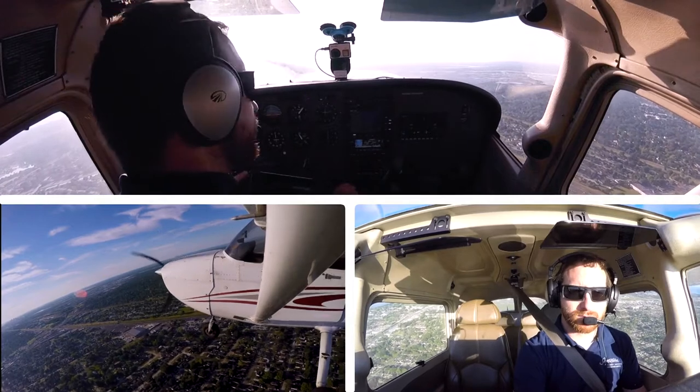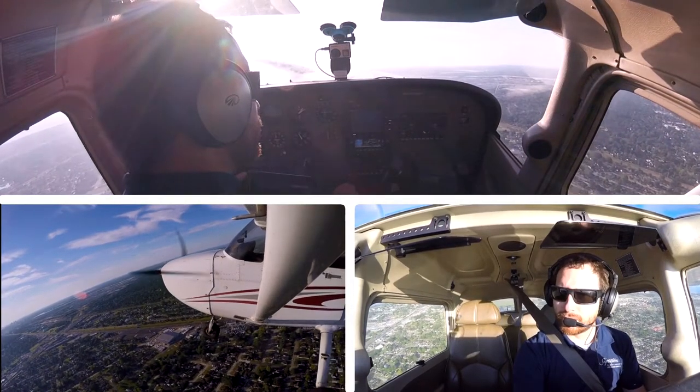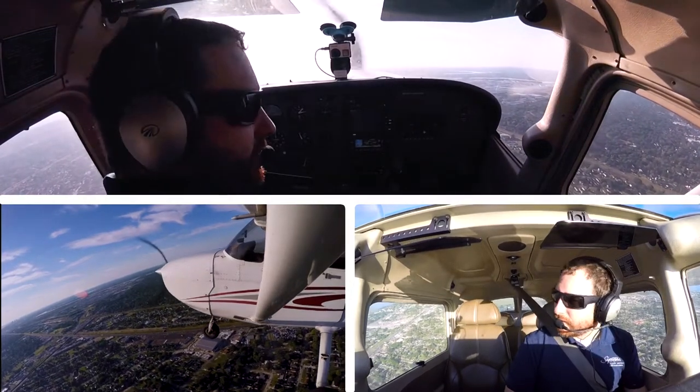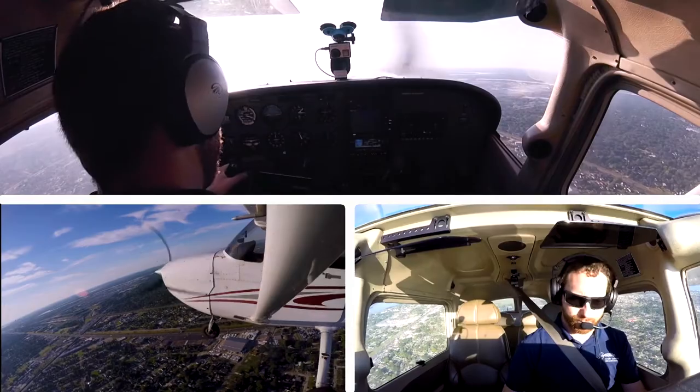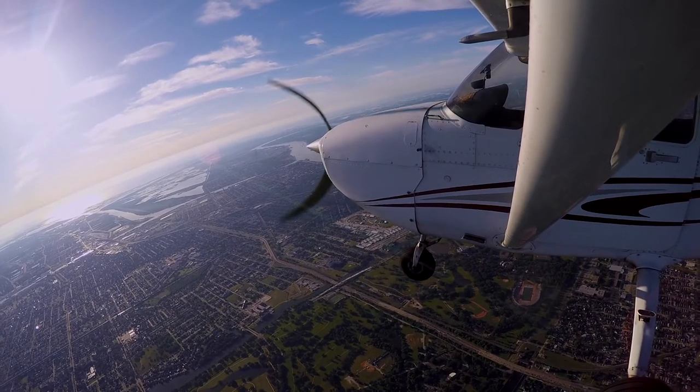N1600U, contact this out there on the International, maintain VFR at 5,500 as approved and you can proceed direct to Brooklyn. Okay, direct to Brooklyn at 5,500, C0-0U. There's 4,000 feet, over downtown New Orleans.